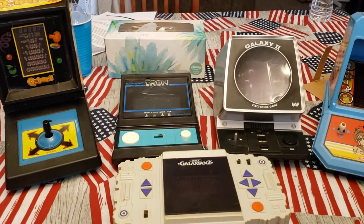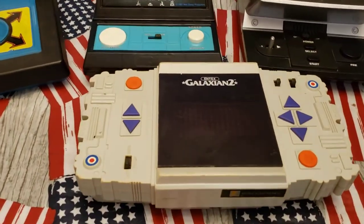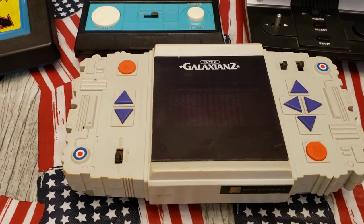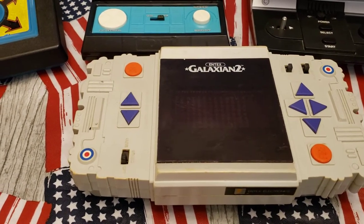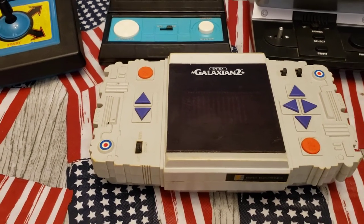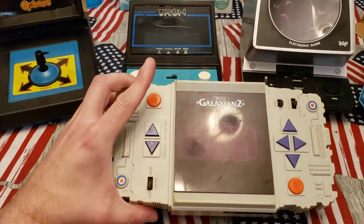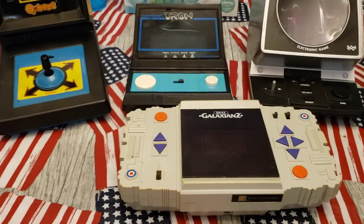I think Galaxy 2 was around 1980. This one here was given to me about 10, 11 years ago when we were doing a meet-up in Arizona. It was kind of like one of the prize giveaway things. I never had this one.